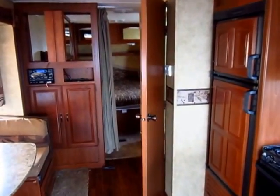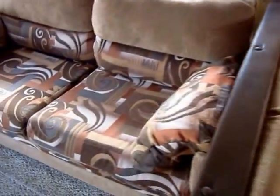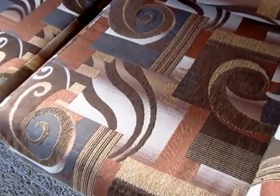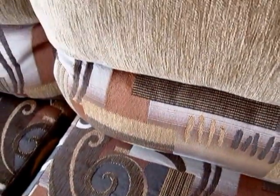The woodwork isn't scarred up, nicked up, or damaged. If you look at areas like the sofa, which is a high-traffic area that gets a lot of seating, you can see that this isn't just completely destroyed.